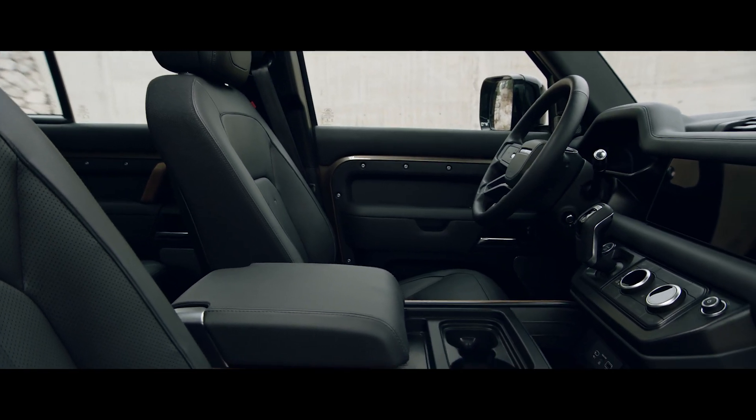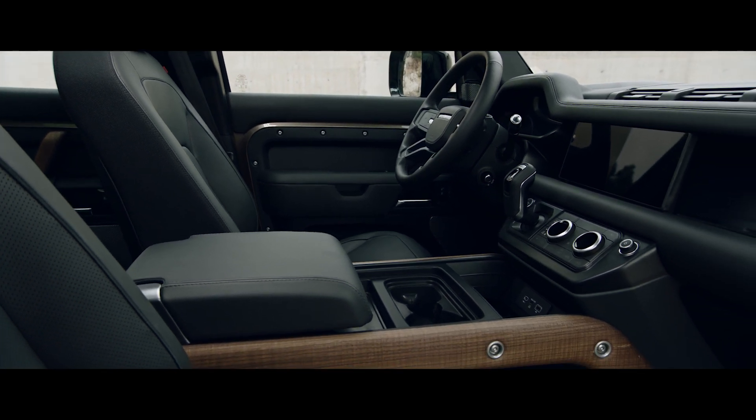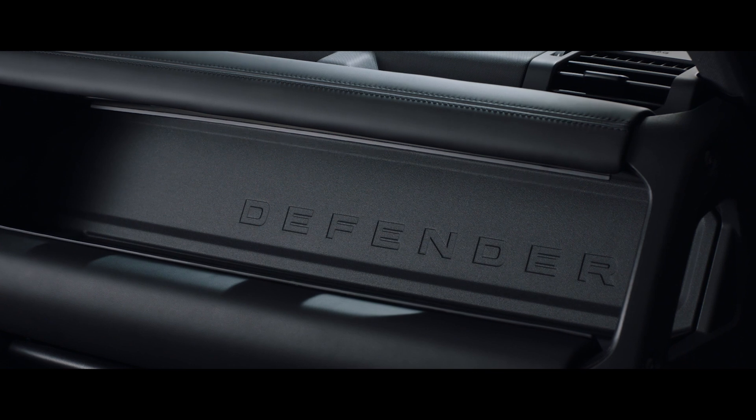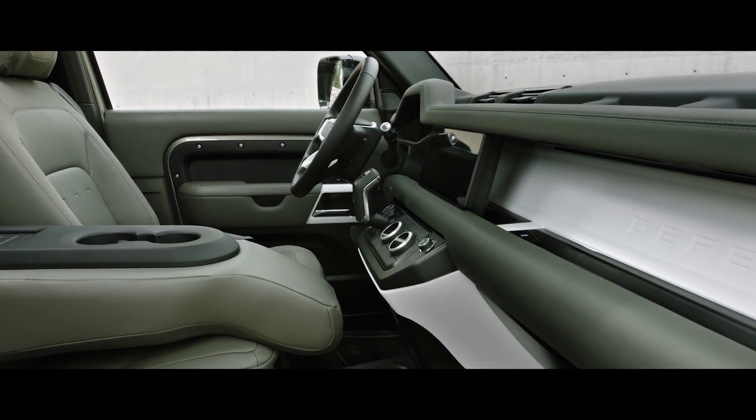Defender's interior is every millimetre as contemporary as its exterior. Exposed structural surfaces, including the cross-car beam, are finished in a highly durable textured powder coat, and are available in a variety of colours.